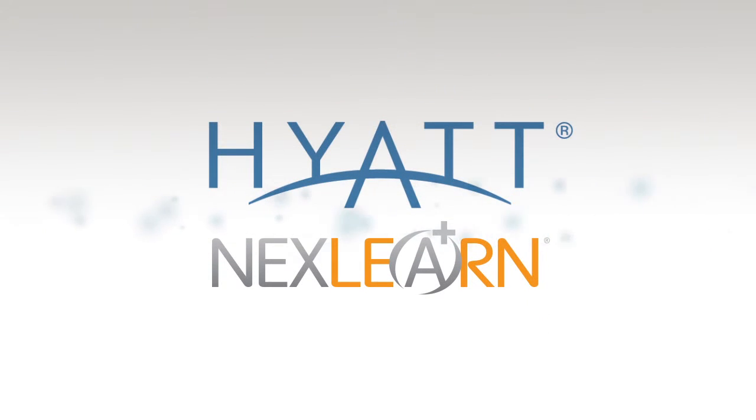Effective customer service training requires more than procedural manuals, checklists, and quizzes. To promote the important decision-making skills necessary to satisfy guest needs, wants, and demands, NexLearn partnered with Hyatt to develop a unique e-learning program filled with engaging instruction, practice, and assessment opportunities.